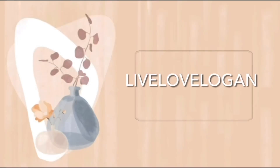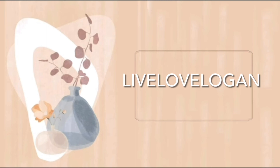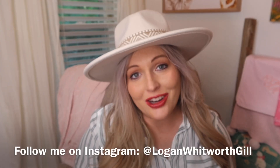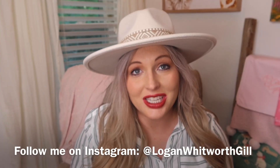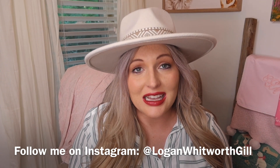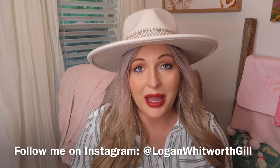Hey everyone! Welcome back to my channel. Today I'm going to share what is in Campbell's diaper bag and also share some info about my actual diaper bag. If you are new to my channel, my name is Logan and I share a ton of home-related content and as of late, I share a lot of baby content.